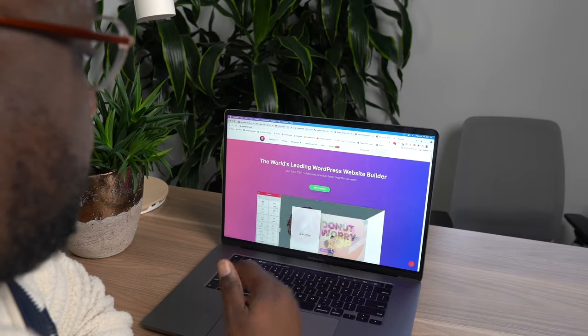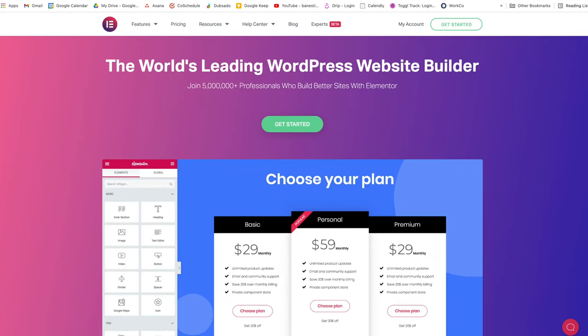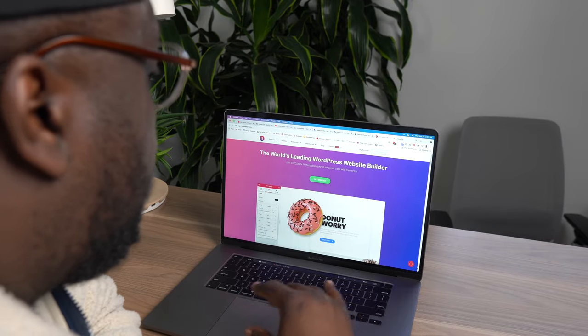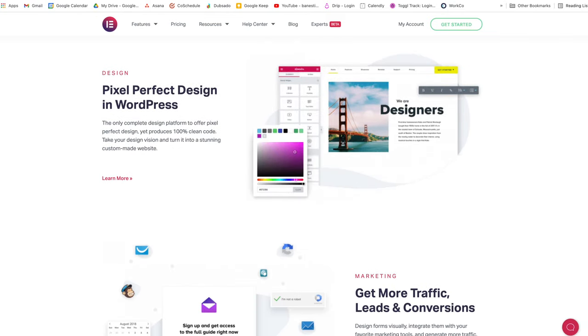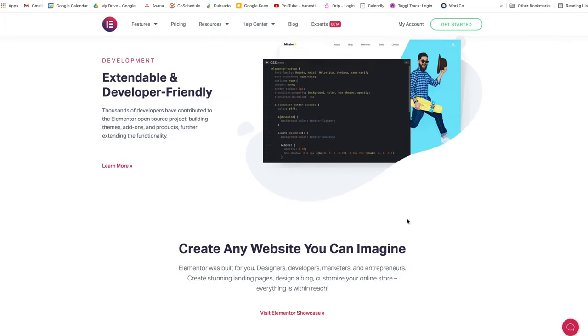My number one option is 100% Elementor. Elementor is super accessible because it's a WYSIWYG — what you see is what you get — front-end editor. There's no coding required, no JavaScript or CSS needed. It's visual design. You can design it as you would on Canva or Adobe XD. If you're more of a designer, you can design every aspect of the process, whether it's a pop-up, a form, or a picture gallery. And if you need that extra CSS or a little coding to make things look the way you want, you can always do that as well.